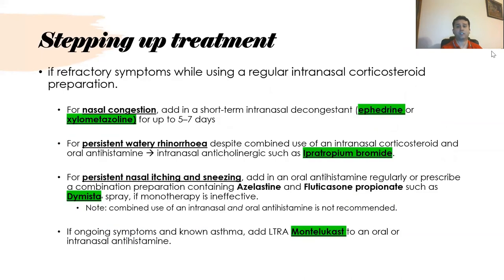For nasal congestion, ephedrine or xylometazoline can be used for up to five to seven days but only for short-term use — this should be specified. For persistent rhinorrhoea, intranasal anticholinergic agents like ipratropium bromide can be used. For persistent nasal itching and sneezing, a combination of azelastine and fluticasone, known as Dymista, can also be used.